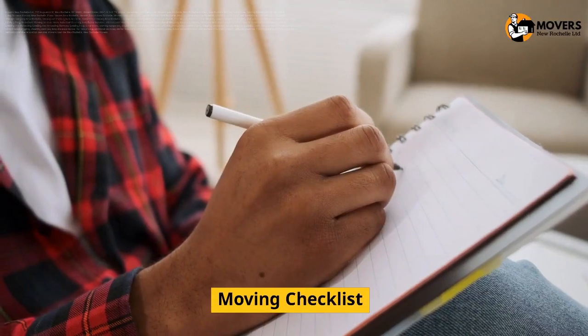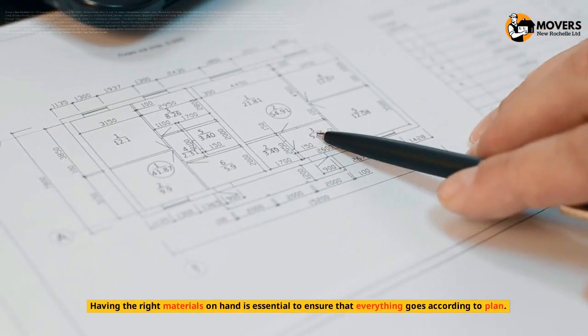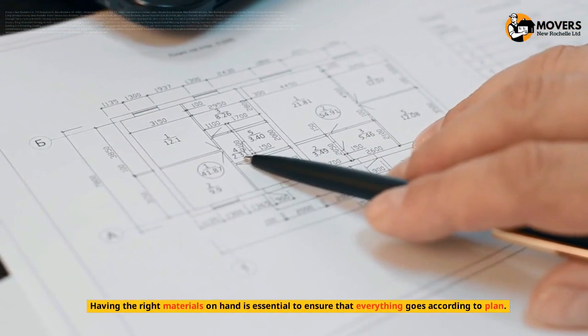Moving Checklist. Planning and preparing for a long-distance move can be daunting. Having the right materials on hand is essential to ensure that everything goes according to plan.